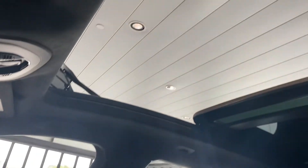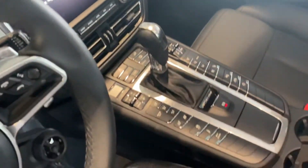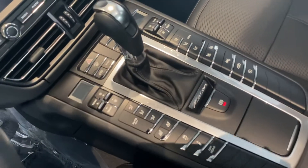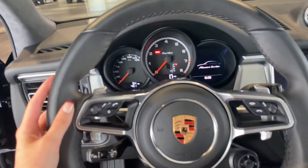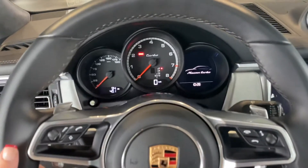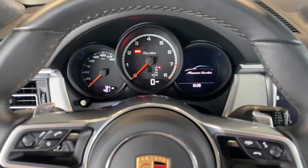Taking a look at the sunroof here — panoramic all the way back. Looking at the center console, you're going to have the ventilated and the heated seats as well. If you'd like to schedule an appointment or if you have any further questions on the vehicle, please let me know.